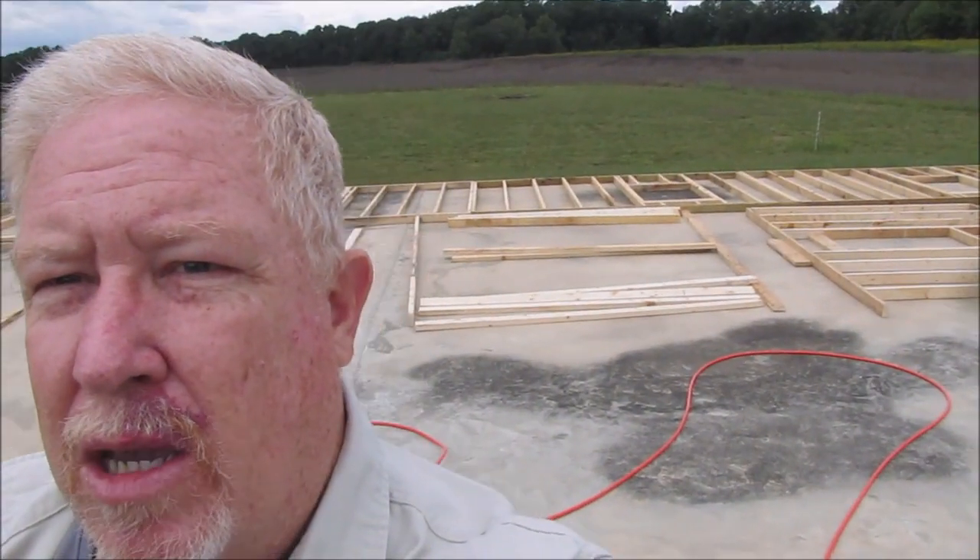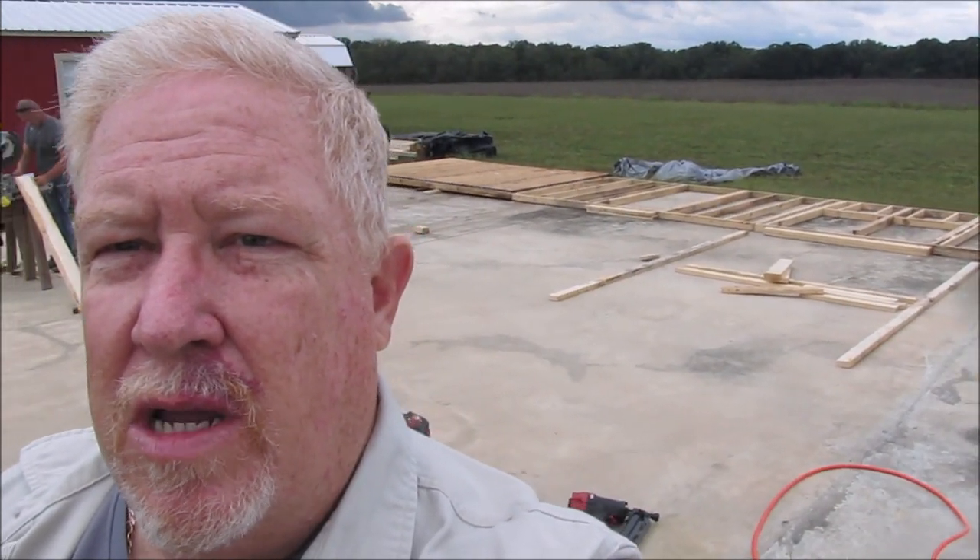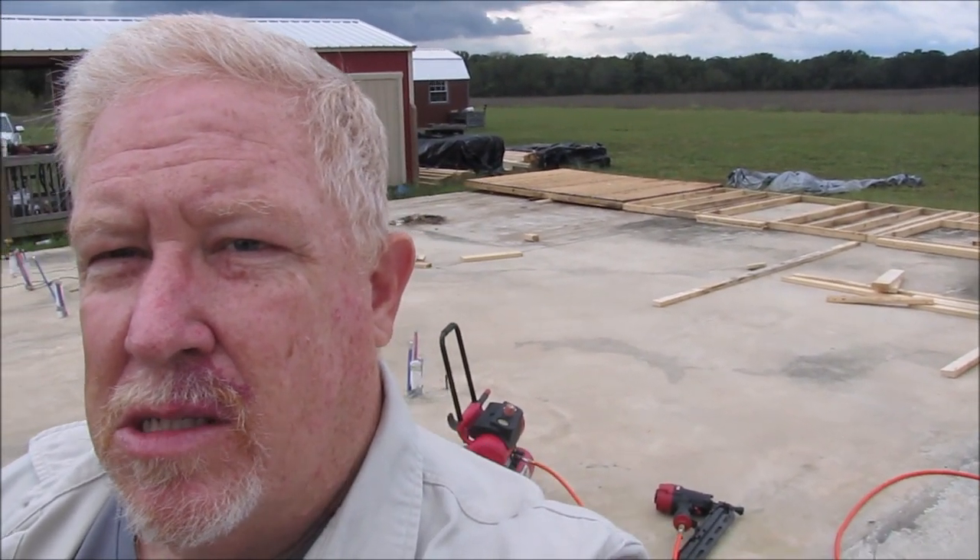So you see that we've got framing going on. We've got stuff laying back here on the concrete. This is going to be the back exterior wall, and I think this piece over here right behind me is going to be the north end wall. So yeah, working on it, getting it put together. We'll get it all set up here, hopefully before too long.